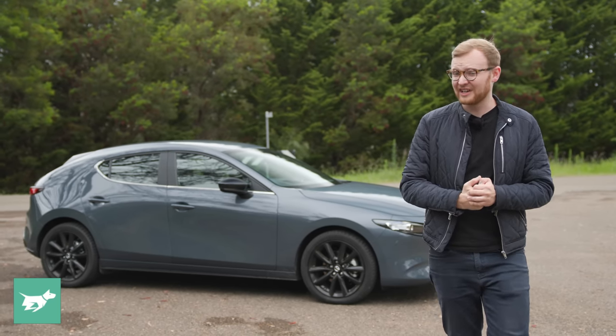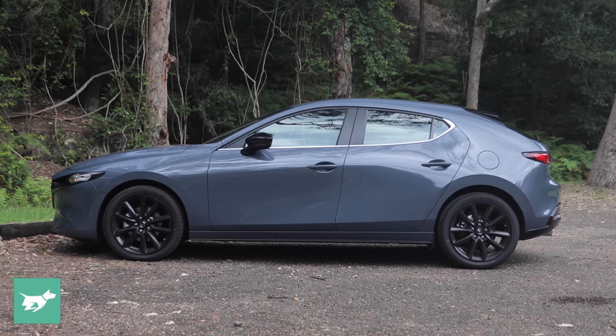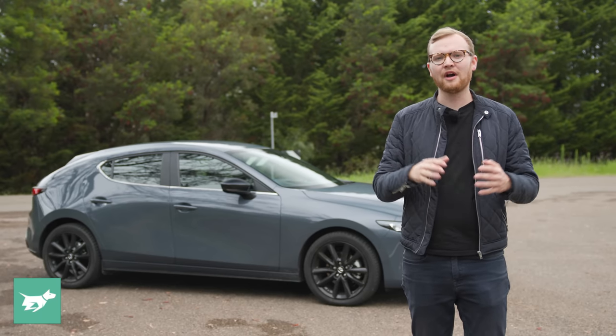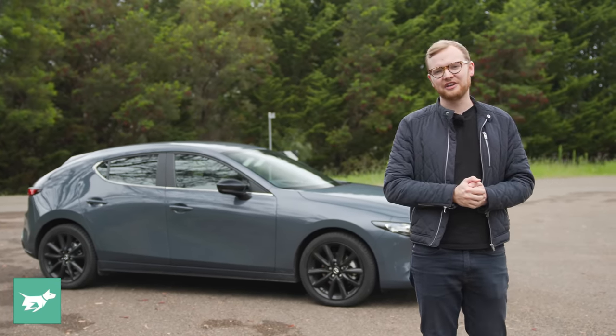Almost everybody wants an SUV these days, but if you want a CX-30 Evolve, you'll be paying about 15% more, and you have to accept the smaller 2-litre mild hybrid engine rather than the 2.5 here.